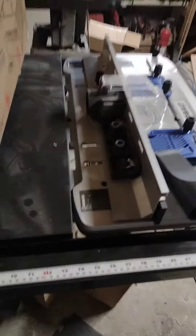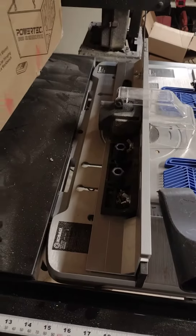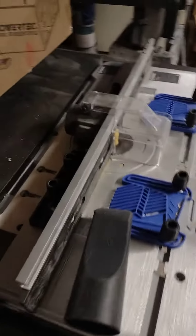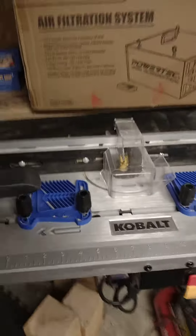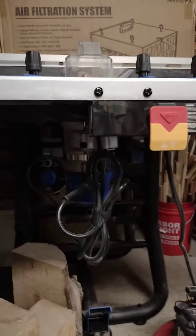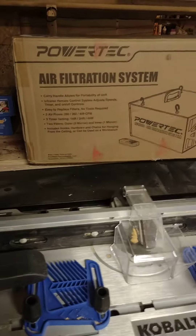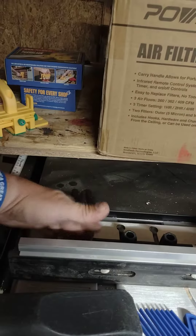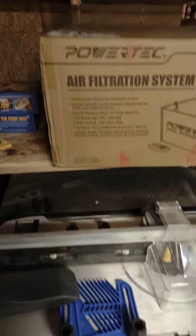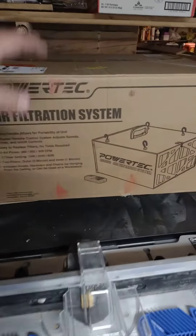I hooked up my Cobalt router table to my Delta table saw. I saw a video on YouTube and it actually works and fits, which is pretty cool. The fence slides right over the top of it — just gotta get the other fence out of the way — and it works great.